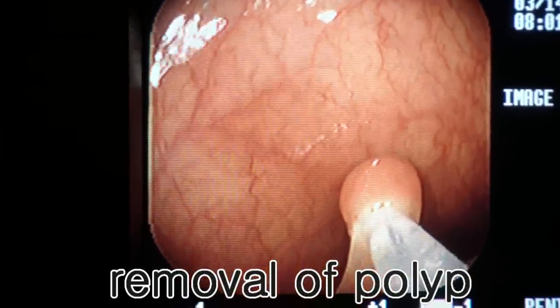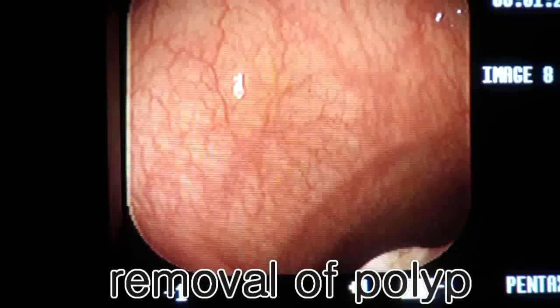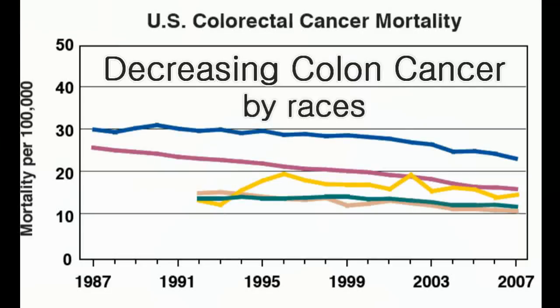In fact, it appears that the recent decline in death from colon cancer is in part due to the increasing adaptation of colon cancer screening in the general population.